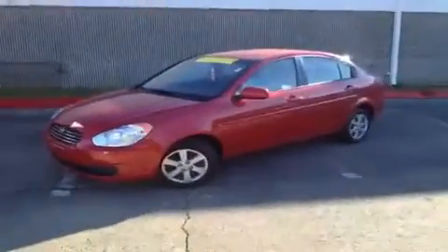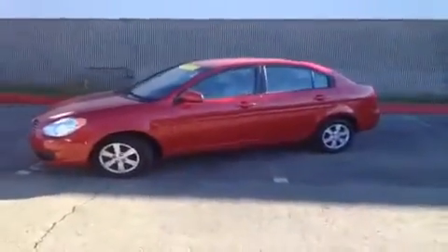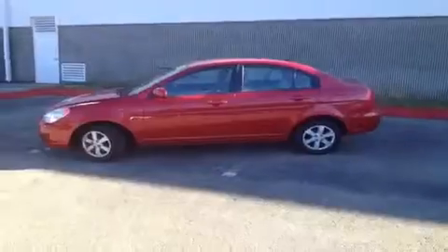Hey everybody, this 2011 Hyundai Accent video demonstration is brought to you by Hickory Hollow Carnival Kia, which is located just off of Interstate 24, right off of exit 59 at 5406 Target Drive in Antioch, Tennessee.